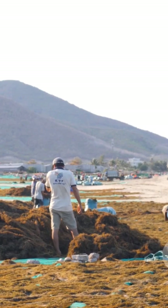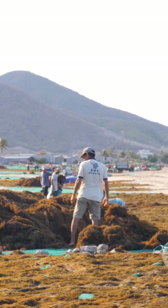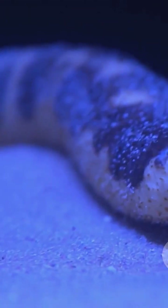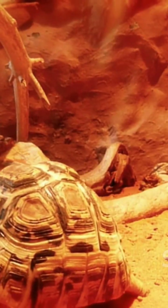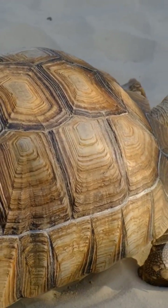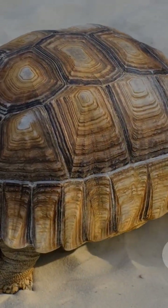Thankfully, scientists are working hard to restore their numbers with aquaculture, giving them a fighting chance. So next time you hear sandfish, remember it could be a lizard, a fish, or even a sea cucumber. What connects them isn't their family tree, but their extraordinary ability to thrive where the rest of us see just endless sand. That's the magic of adaptation — and one more reason to protect these incredible creatures and the habitats they call home.